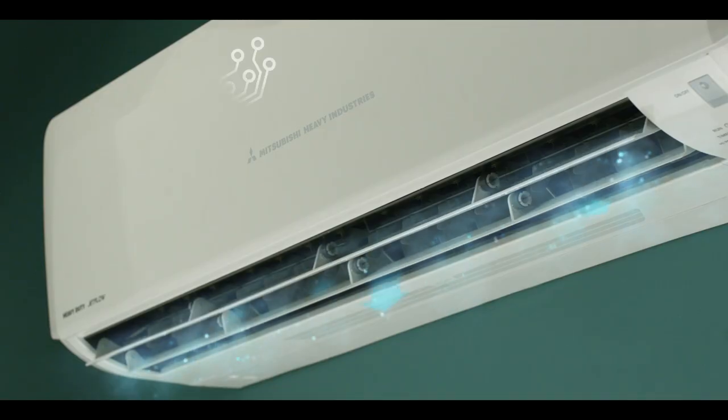India's first heavy duty hybrid AC. Mitsubishi Heavy Duty AC with long reach airflow and 3D cooling. Mitsubishi Heavy Duty. Live life, heavy duty.